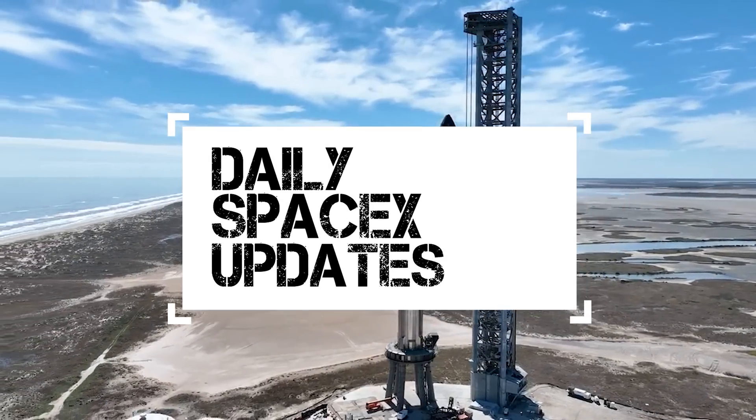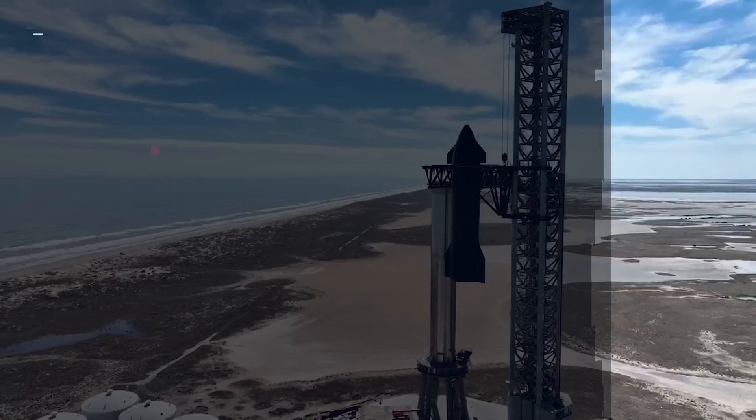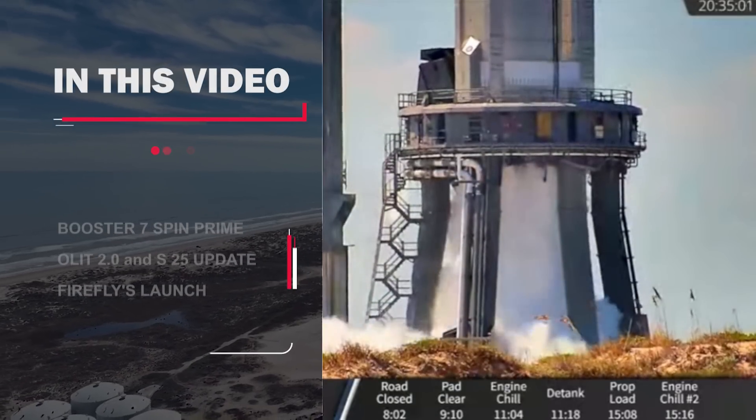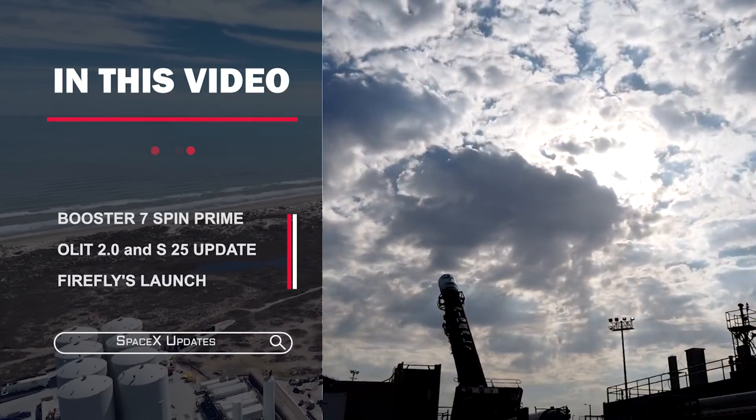Hello guys, we have another latest video of SpaceX updates. Let's look at Booster 7's latest Spin Prime test, Starship Launch Tower 2.0, and Firefly's To The Black Mission update.